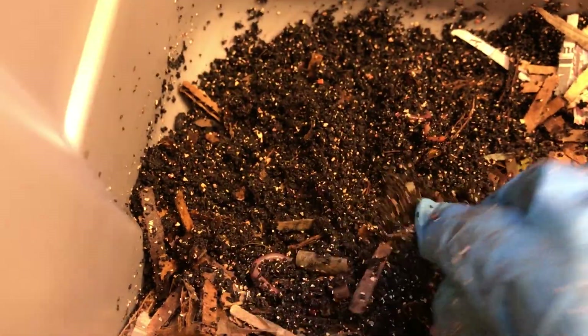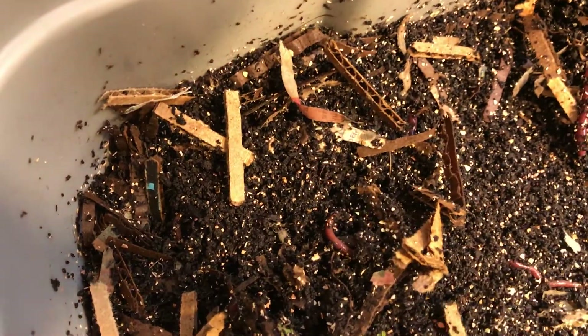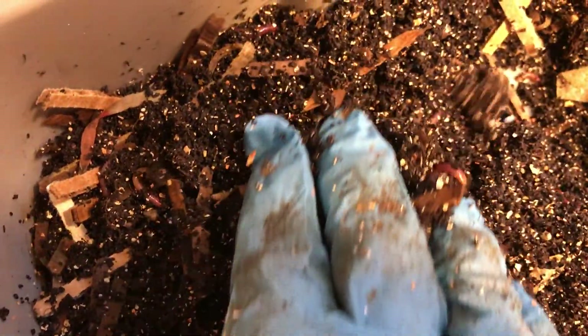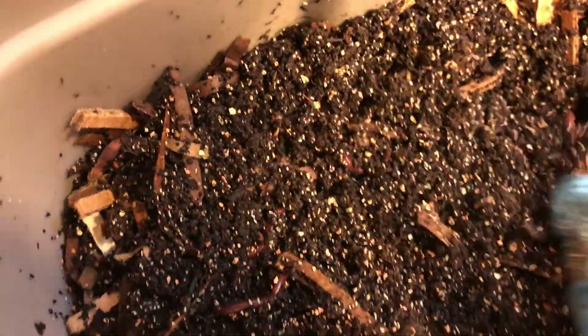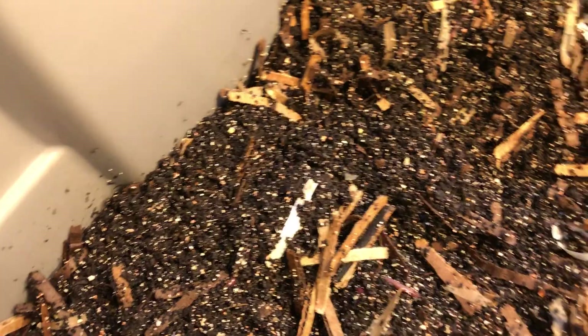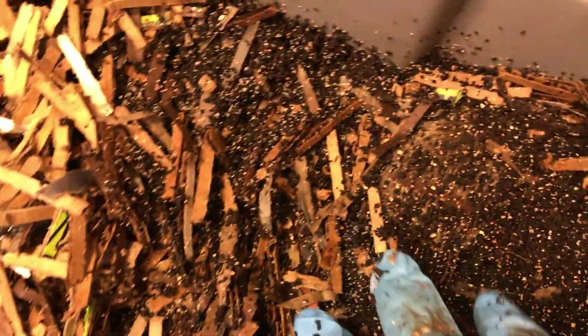Lately I haven't been very good at spotting them, not like before. Maybe I have to just kind of slow down and carefully look through the castings, because there's basically plenty of mature worms — I think the majority of them are by now. The castings are looking good; we're getting to that point close to where I'd like to harvest.